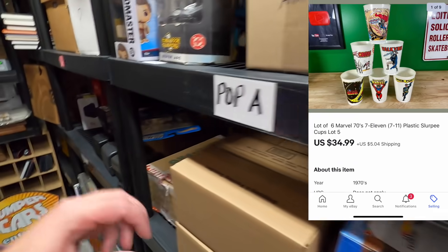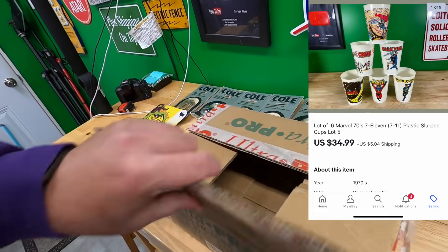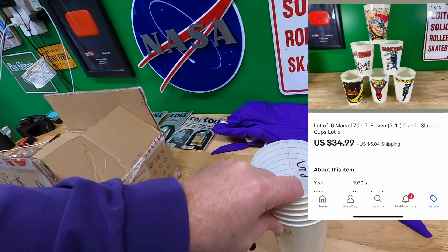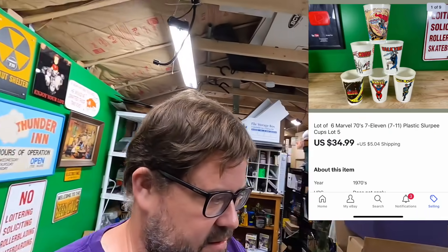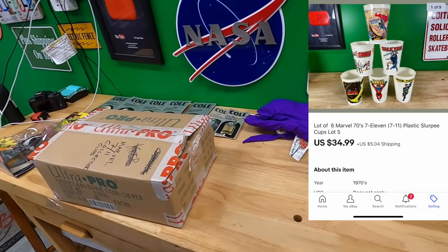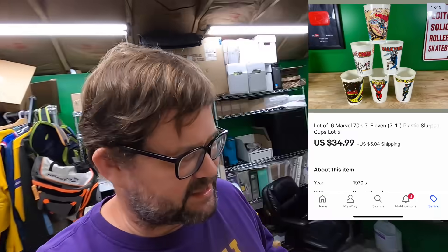I've got Hot Wheels lots all over the place. This is a box where I put my 7-11 vintage Slurpee cups. I sold lot number five — this is the last lot I had left. I get $34.99 plus shipping for that, and these will ship out first class package for sure. Good sale. I think all of the lots were on sale when I sold them except for this one right here.